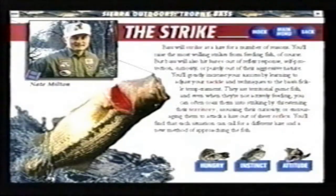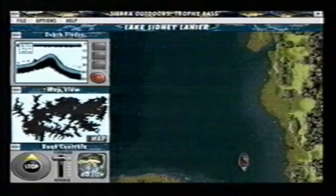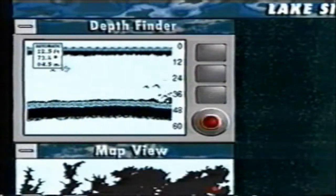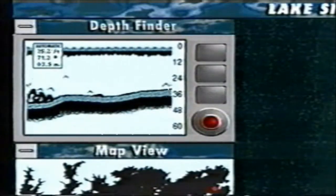From the first cast to the fight of the trophy bucket mouth, you feel like you're in the boat. Nine photorealistic lakes from the pro circuit, complete modeling of bass habitat and behavior, and an easy to use point and click interface.